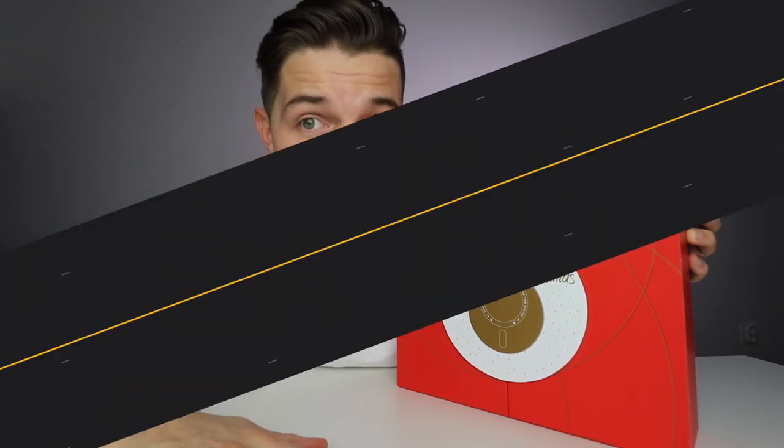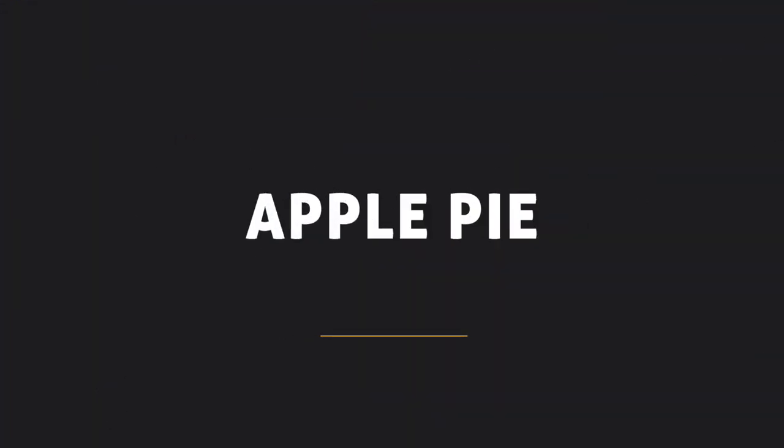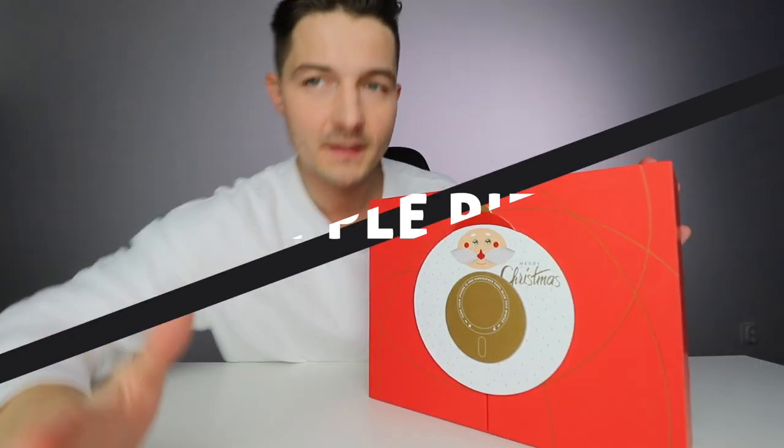Pitaka is a case maker — they're a little bit more than a case maker, they're a brand that is just phenomenal and one of my favorites. They make accessories for your AirPods, iPads, chargers, and really cool stuff.